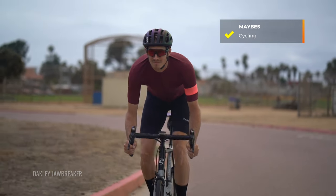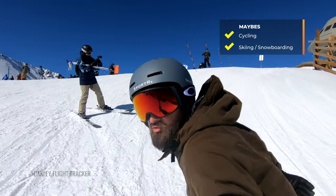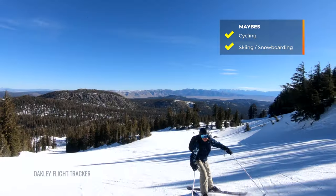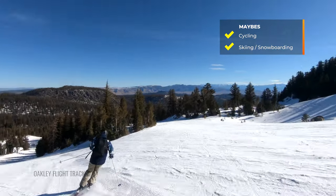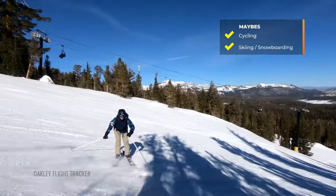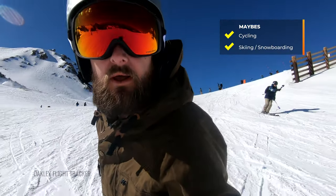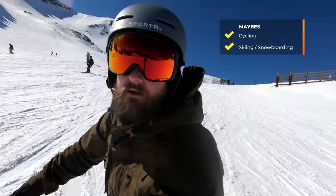Another maybe — and this one sits more toward the lower end — is skiing or snowboarding. I usually try to avoid recommending polarized here because it makes it more difficult to discern ice from snow. There are some snow goggle lenses that have only a partial degree of polarization, which lets you still benefit from reduced glare off the snow without losing the ability to detect ice. Some people love polarized ski lenses, but just know what to expect.